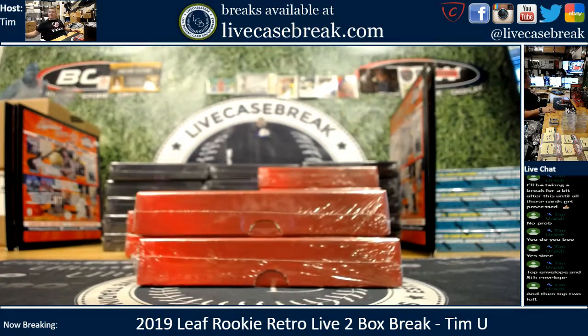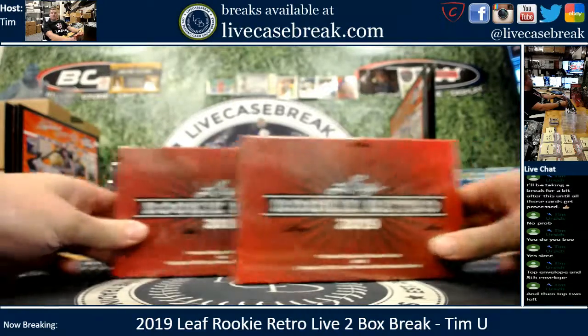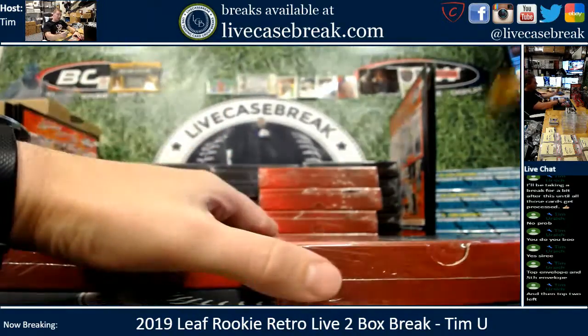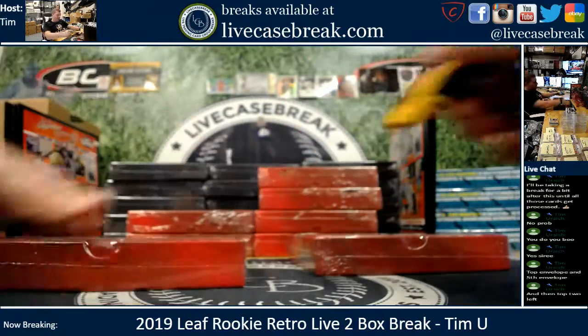Hey guys, it's Tim with LiveCaseBreak.com, got another personal box break here. Two more Rookie Retros, 2019 LEAF for Timmy Yu. Right after this we got two TriStar National Sig Series envelopes.